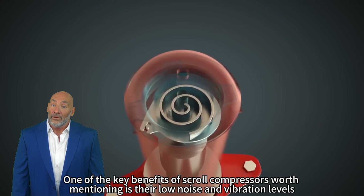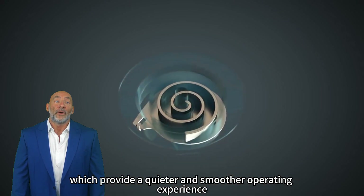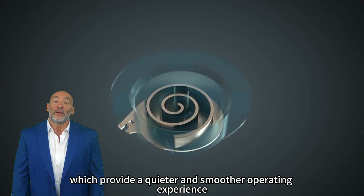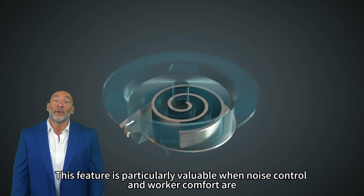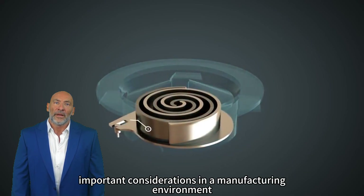One of the key benefits of scroll compressors worth mentioning is their low noise and vibration levels, which provide a quieter and smoother operating experience. This feature is particularly valuable when noise control and worker comfort are important considerations in a manufacturing environment.